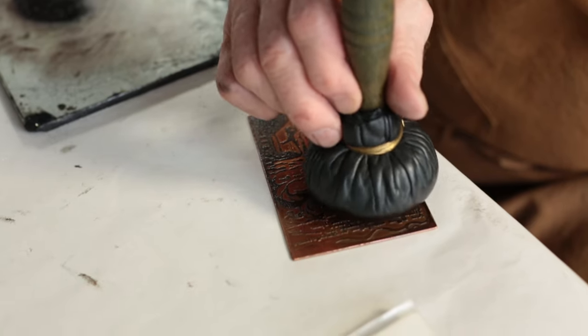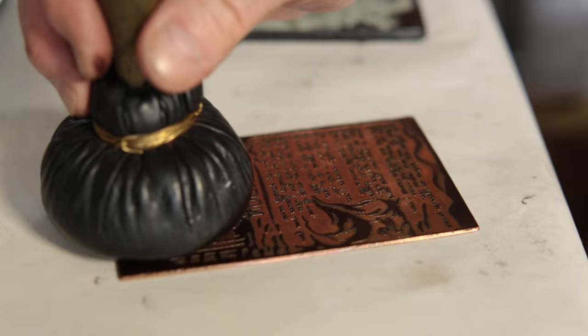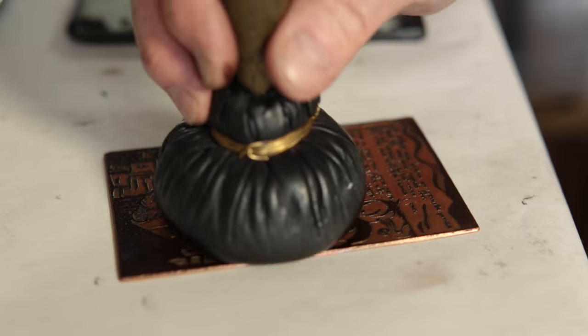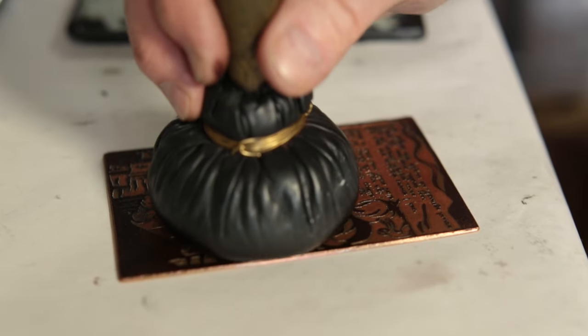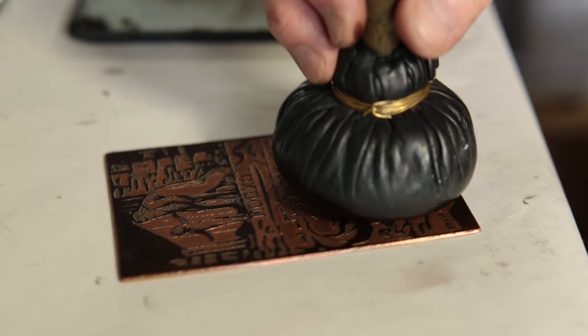Inking with the dauber also creates a certain kind of texture or surface to the ink that is — like under a microscope — like the surface of the moon, with peaks and troughs and hollows, which gives an extraordinary mottled effect when printed.